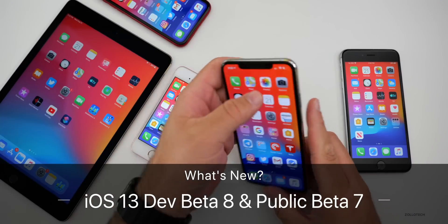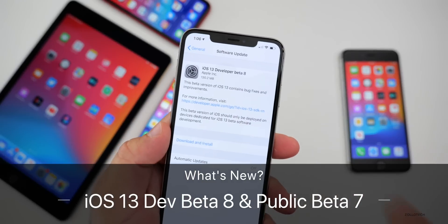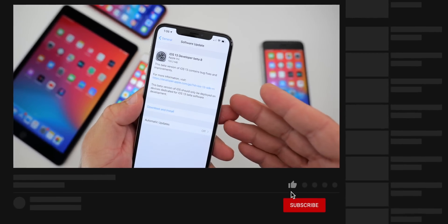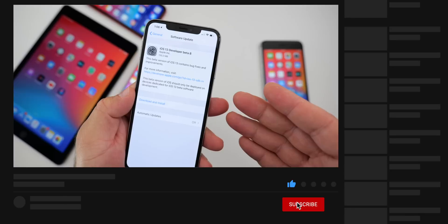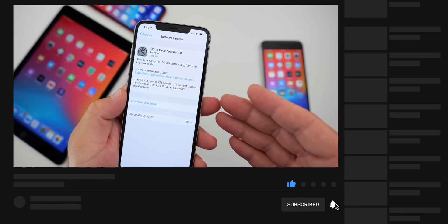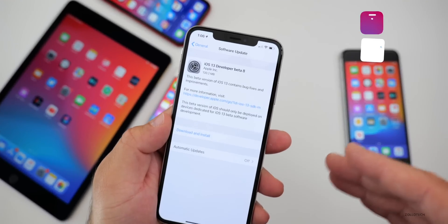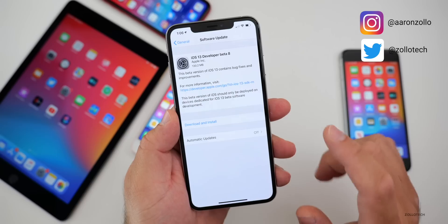Hi everyone, Aaron here for Zollotech. Today Apple released iOS 13 developer beta eight. This is available to developers and soon to public beta testers — it could be out by the time you're watching this. If not, wait a couple of hours or the following days when it normally comes out, as it's available at the same time in all countries on all supported devices.